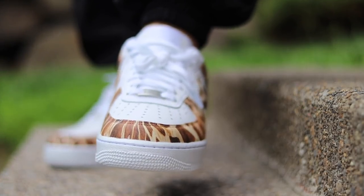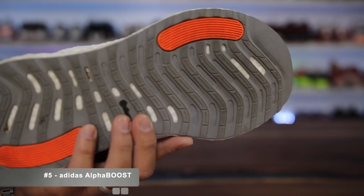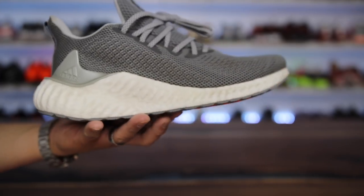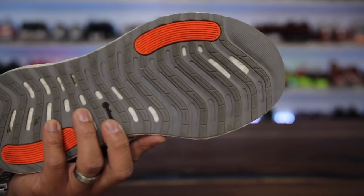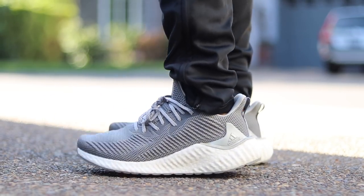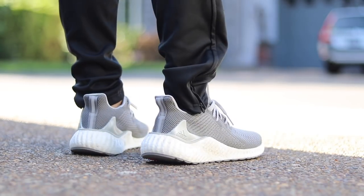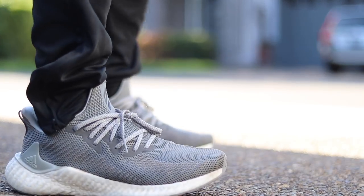The first shoe on this list is the Adidas Alpha Boost. It has a really wide base on the bottom which makes it really nice for wider feet. At least for myself these felt really good. Continental rubber traction is a nice plus on the bottom, and it does have a breathable mesh upper as well as a very comfortable Boost midsole. Boost has a lot of cushion and it feels really good on feet.